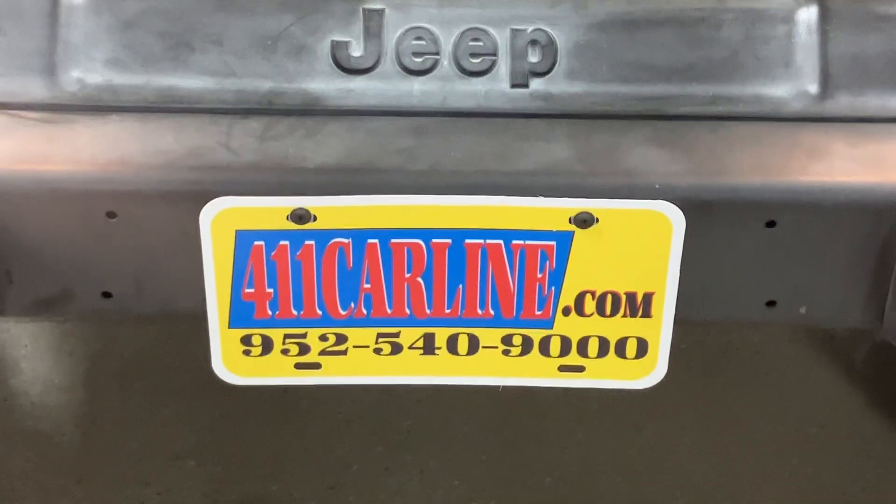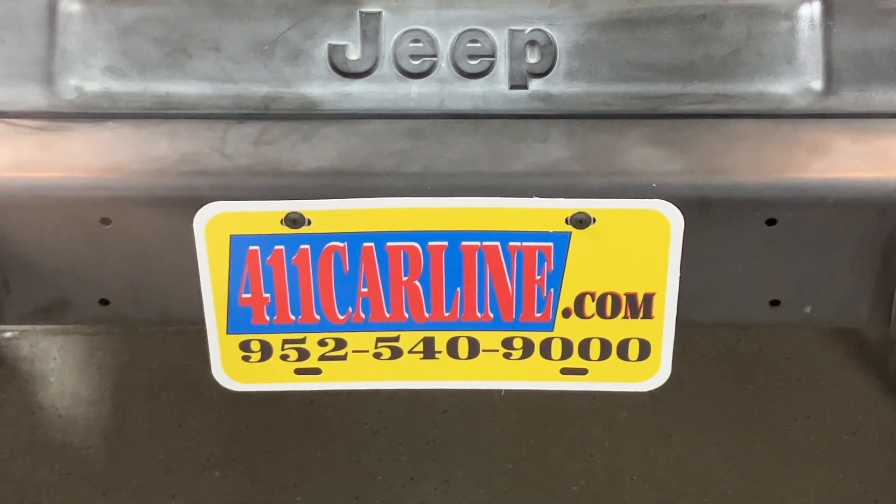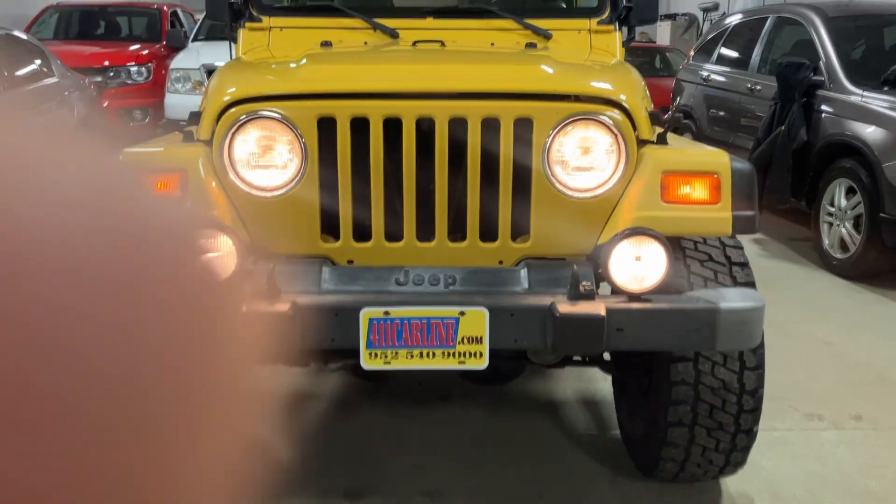That's the 2002 Jeep Wrangler TJ. If you have any questions, feel free to give us a call at 952-540-9000, or visit our website at 411carline.com. Thanks for your time today — have a great day.